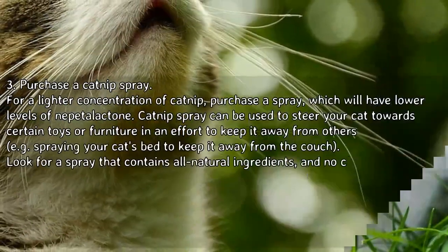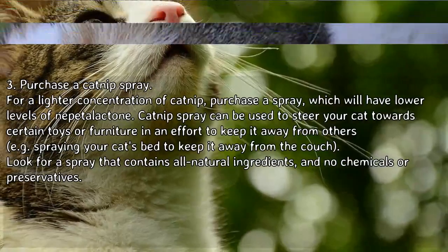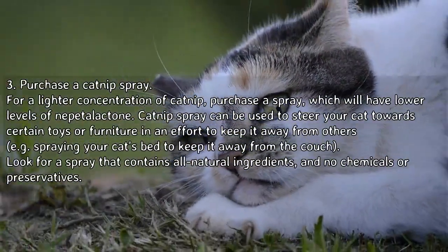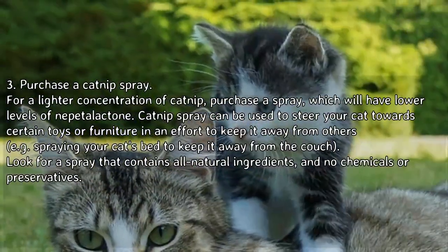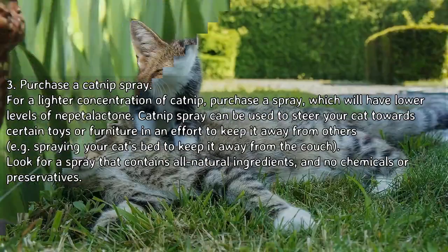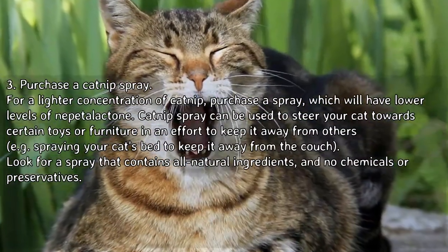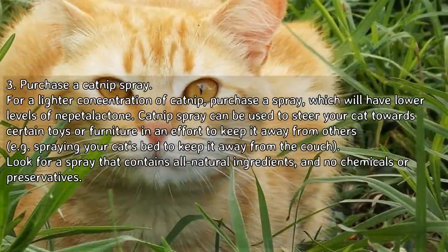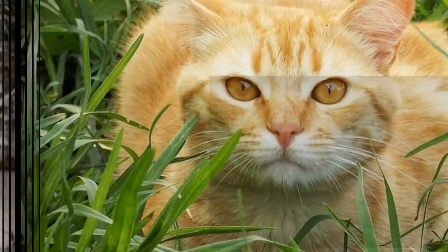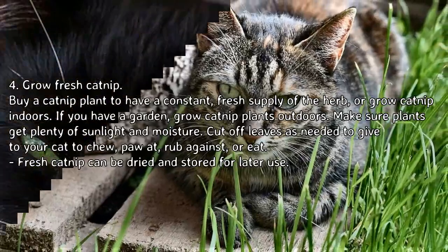Purchase a catnip spray for a lighter concentration of catnip, which will have lower levels of nepetalactone. Catnip spray can be used to steer your cat towards certain toys or furniture in an effort to keep it away from others — for example, spraying your cat's bed to keep it away from the couch. Look for a spray that contains all natural ingredients and no chemicals or preservatives.